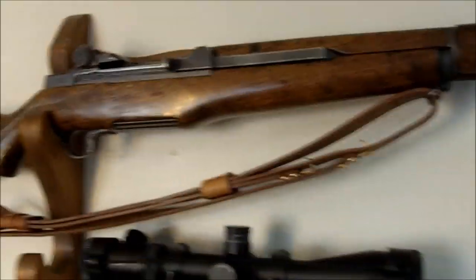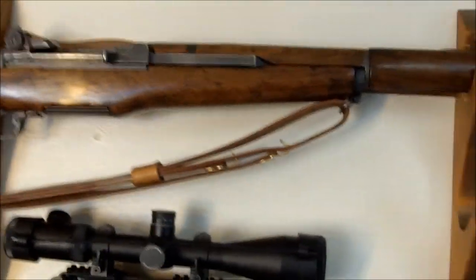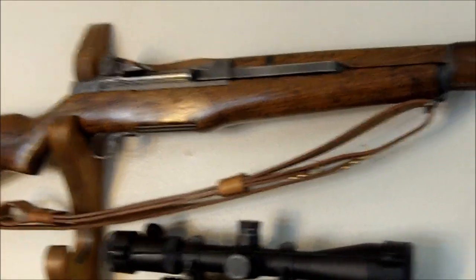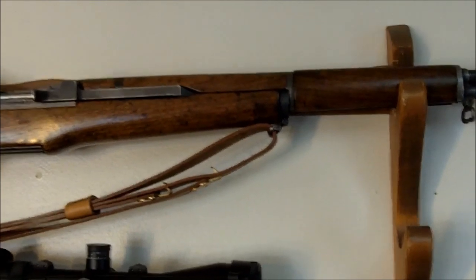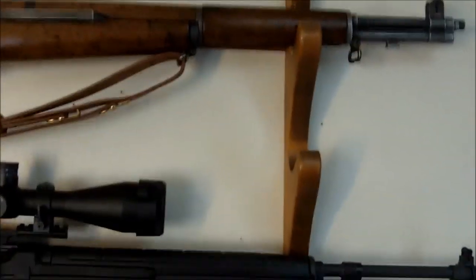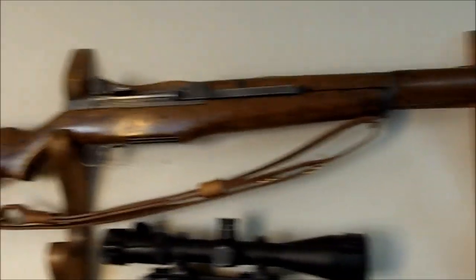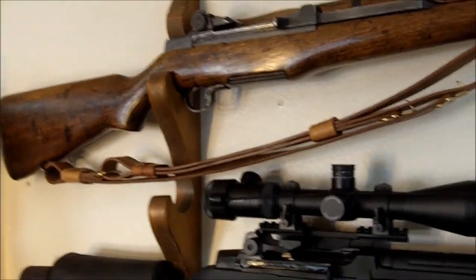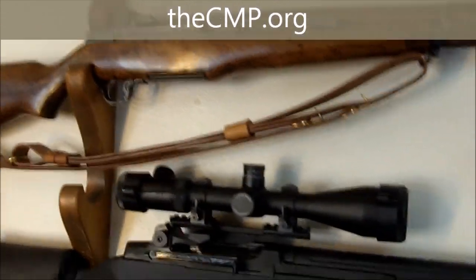My Garand was manufactured in May of 1943 according to the serial number, which means it very likely played a role in both World War II and the Korean War, and could possibly have been in Vietnam as well. M1 Garands are available for American civilian ownership through the Civilian Marksmanship Program, which is where I bought mine. Visit their website, thecmp.org, for information on ordering one.